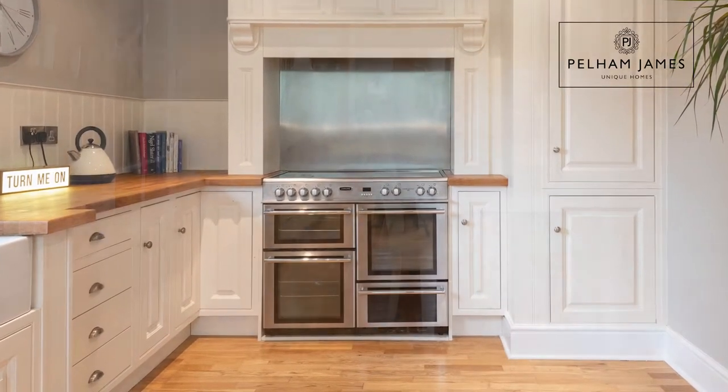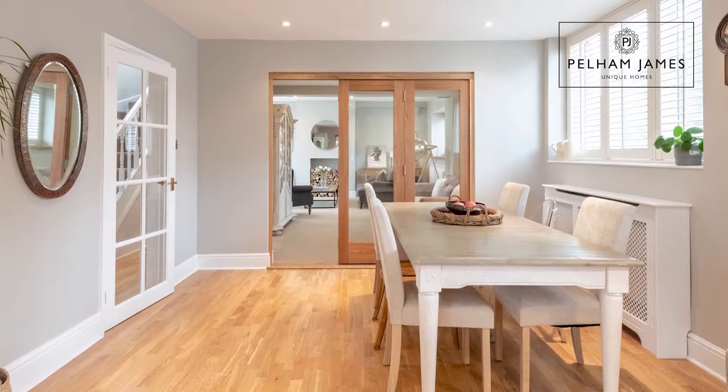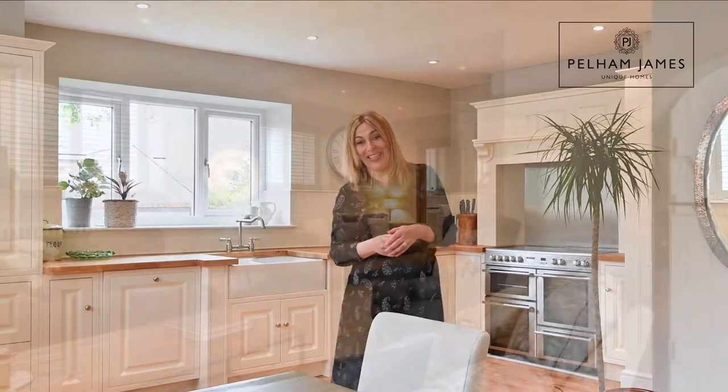You've also got that large range oven there. What I love is how this room extends into the sitting room through those very smart glass and oak bifold doors — so follow me and let's take a look in there.